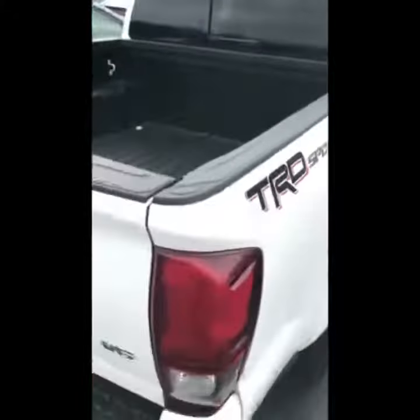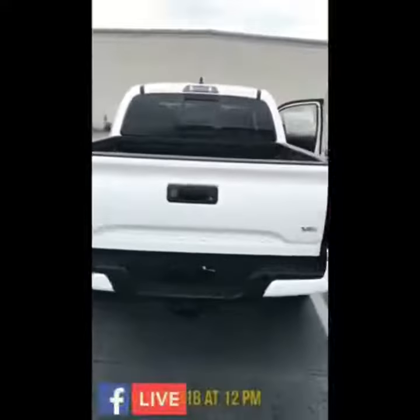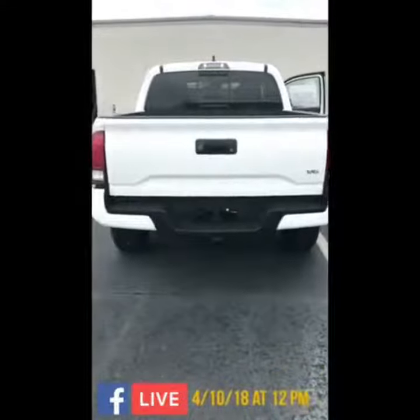Absolutely stunning. This vehicle is fresh off the truck and I cannot wait to take it on a drive tomorrow at 12pm Facebook Live with Amanda Wilson and Jason Bracey. See you guys then.